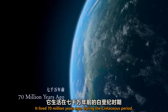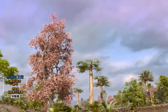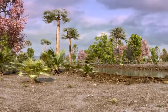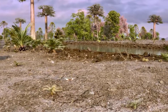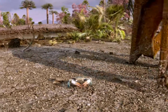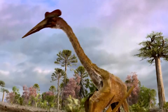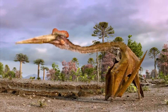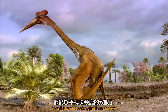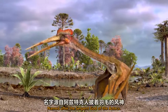It lived 70 million years ago during the Cretaceous period. It stood 20 feet high, so tall it could look a giraffe in the eye. This was Quetzalcoatlus, named after the serpent god of the Aztecs.